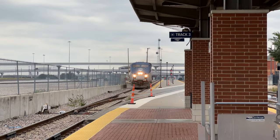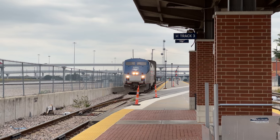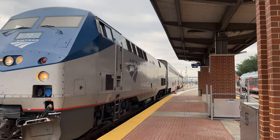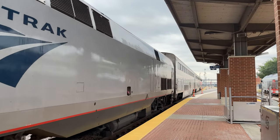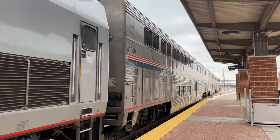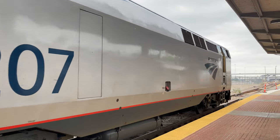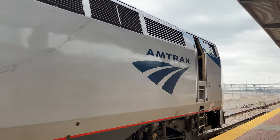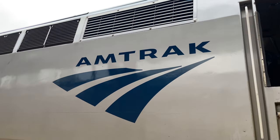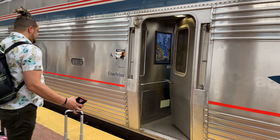About 30 minutes before our scheduled departure time of 5:25 PM, our train rolls out of storage and onto the platform before us. The Heartland Flyer runs an unusual consist, with three Superliner coaches capped off by two GE Genesis P42DC locomotives. Our train today is headed by Locomotive 72, with 207 trailing. The conductor comes around to open the doors and we can board the Heartland Flyer.